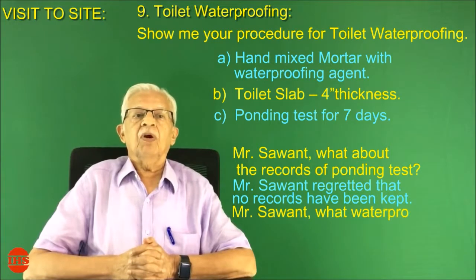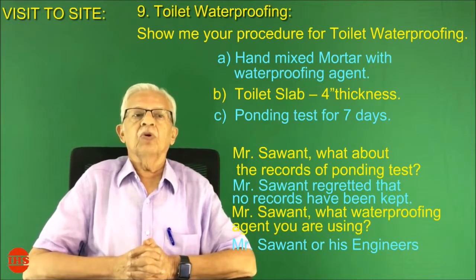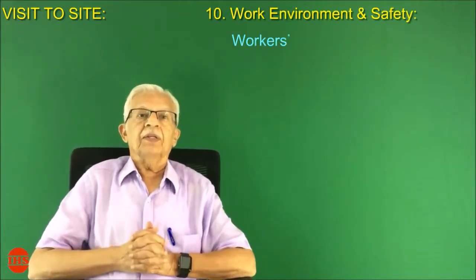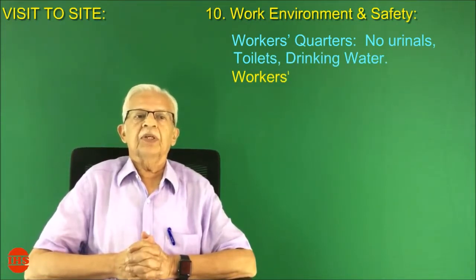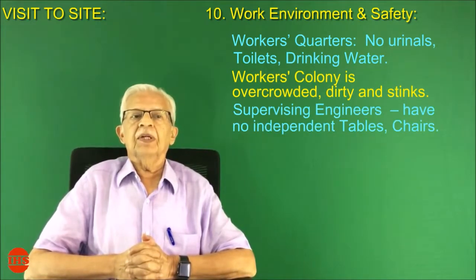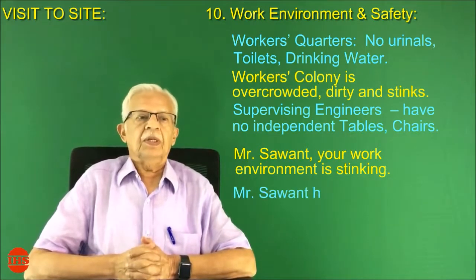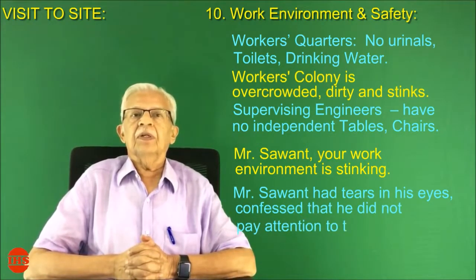Number ten: work environment and safety. Mr. Sawant, let us look at your work environment and safety. Workers' quarters had no urinals, toilets, or drinking water. The workers' colony is overcrowded, dirty, and stinks. Supervising engineers have no independent tables or chairs. Mr. Sawant, your work environment is stinking. Mr. Sawant had tears in his eyes and confessed that he did not pay attention to this aspect.